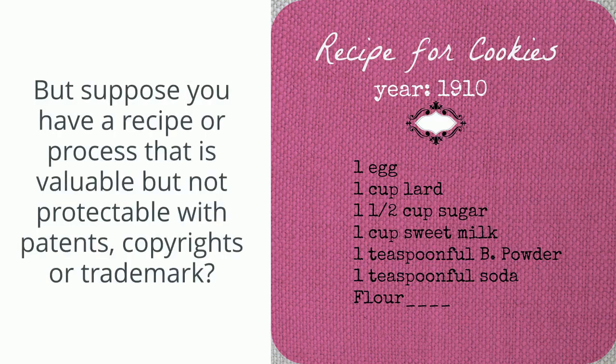But suppose you have a recipe or a process that is valuable, but not protectable with patents, copyrights, or trademark. That's where trade secrets come in.